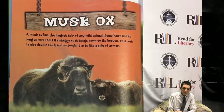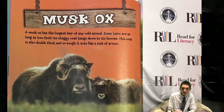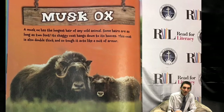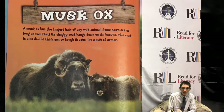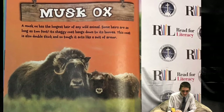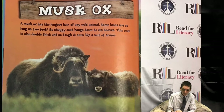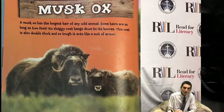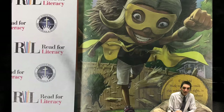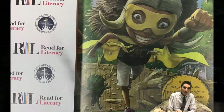Musk Ox. A musk ox has the longest hair of any wild animal. Some hairs are as long as two feet. Its shaggy coat hangs down to its hooves. This coat is also double thick and so tough it acts like a suit of armor. Each spring, a musk ox sheds its woolly undercoat — as much as seven pounds of hair. If you had musk ox hair, you could play outside, day or night, in winter or summer, without worrying about frostbite, sunburn, or bug bites.